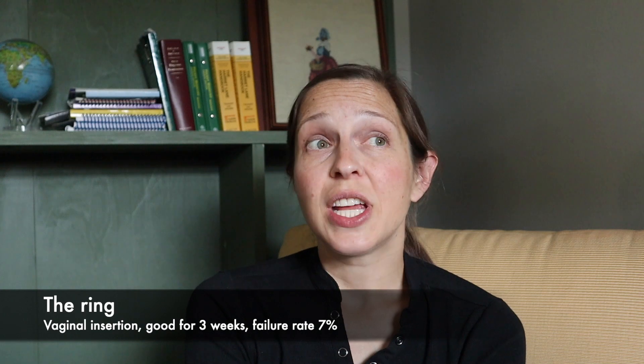Then we've got the ring, which is a vaginal hormonal ring that you put in your vagina and change out every three weeks. Again, about 7% failure rate.